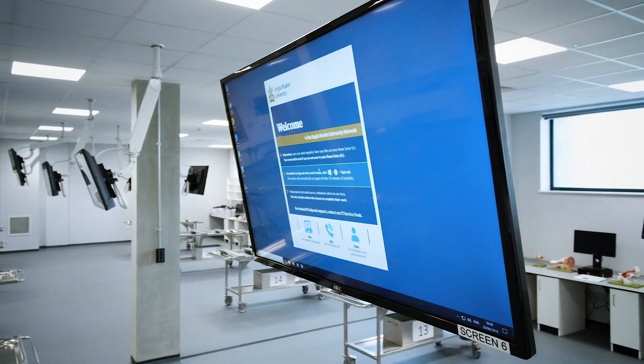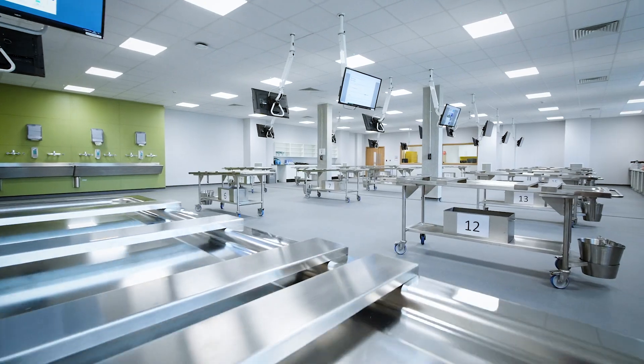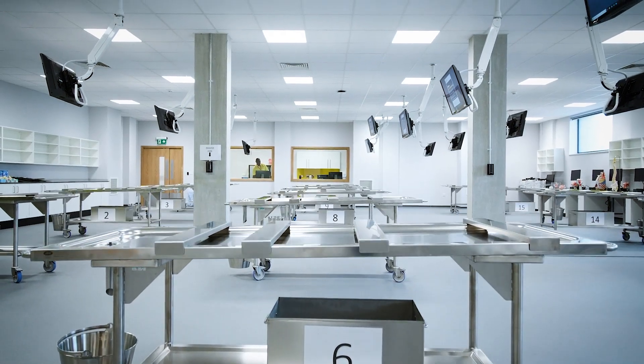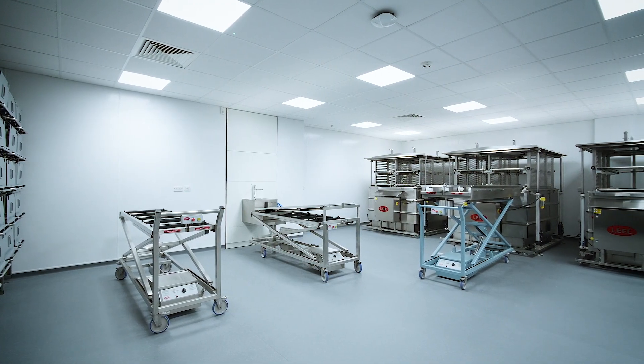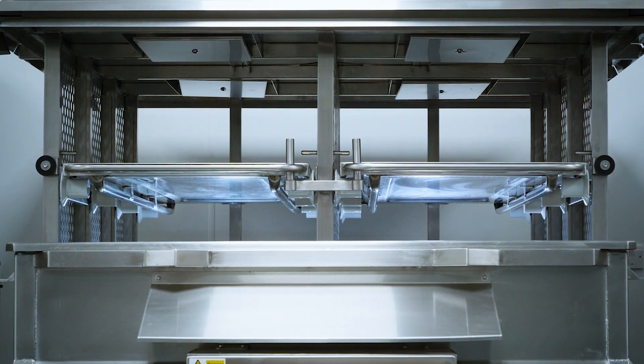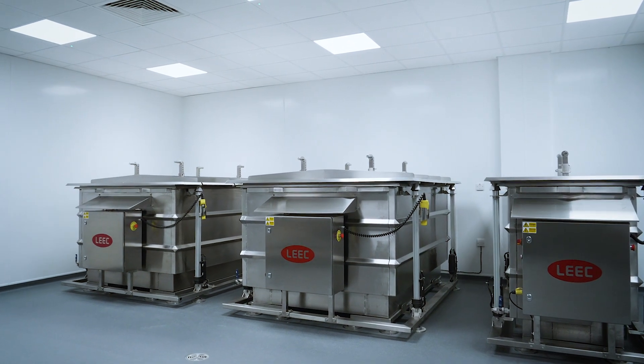Within our anatomy facilities we have a dissection room and an embalming room. Within our dissection room we have capacity for 16 cadavers at a time. In our embalming room we have two full teal tanks with a capacity of four cadavers per tank, and one half tank with a capacity of two cadavers per tank.